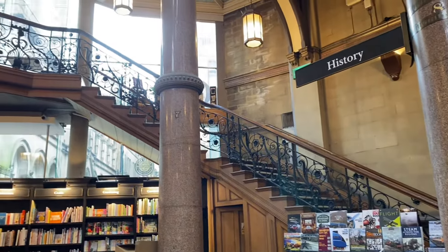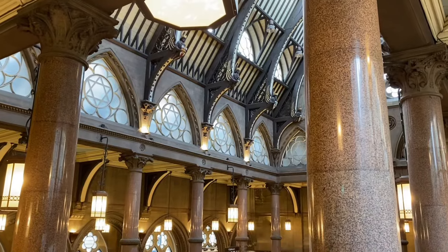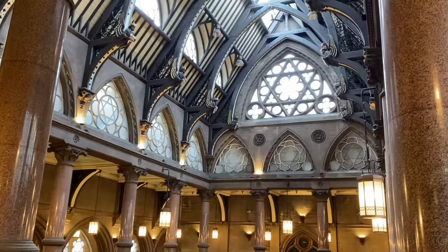The building is also home to a cafe at the top of a staircase and a wrought ironwork mezzanine where customers can enjoy a coffee whilst looking out over the bookshop.